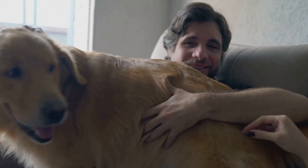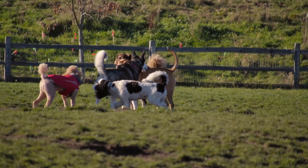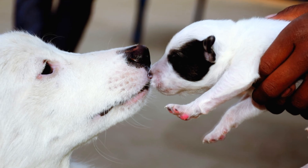And most importantly, show them both lots of love and attention. Soon enough, your home will be filled with double the joy and wagging tails. Thanks for watching and happy pet parenting.